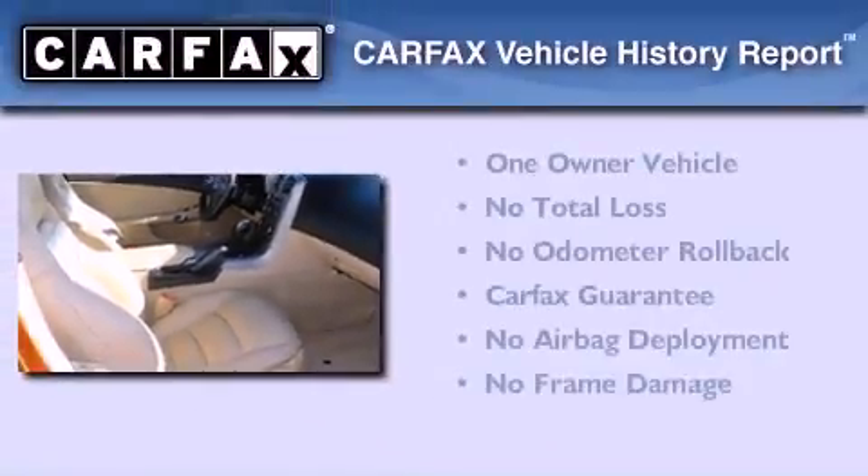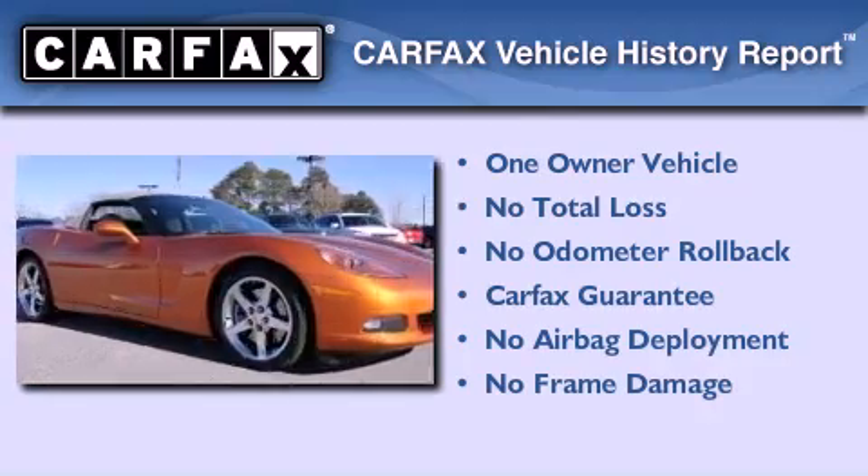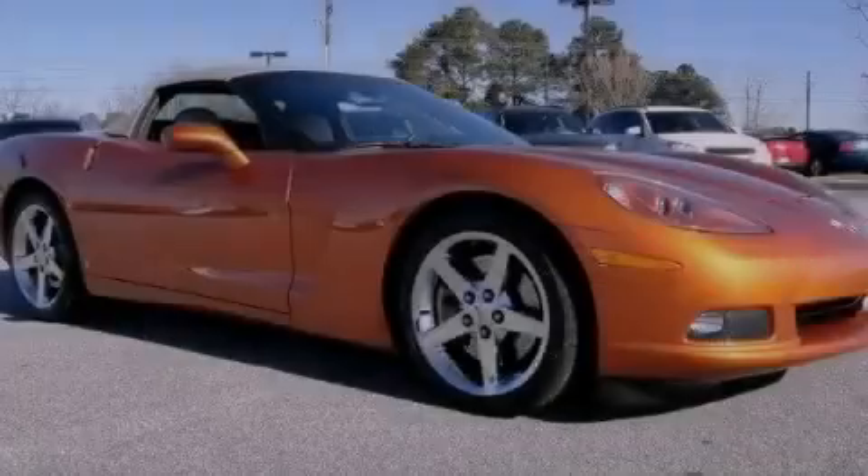This Chevrolet has had only one owner, and it qualifies for the Carfax Buy-Back Guarantee. We invite you to contact us today to learn more about this vehicle.